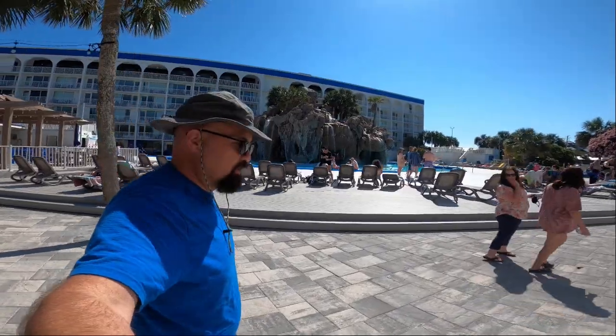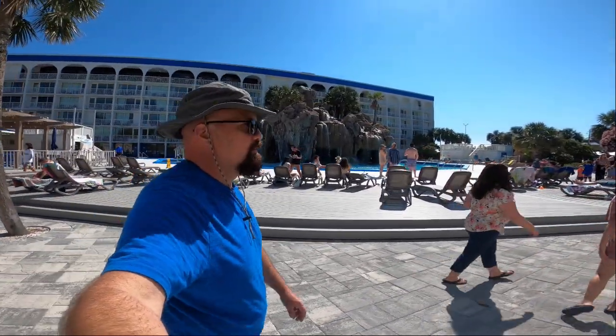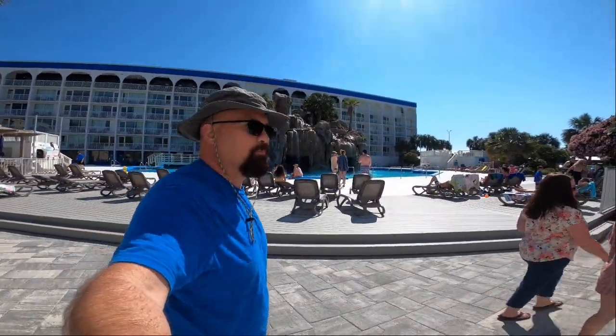Right underneath that waterfall there's a swim-up bar. Maybe with any luck we'll be able to hit that at some point this week.